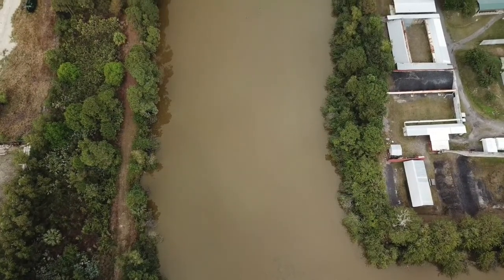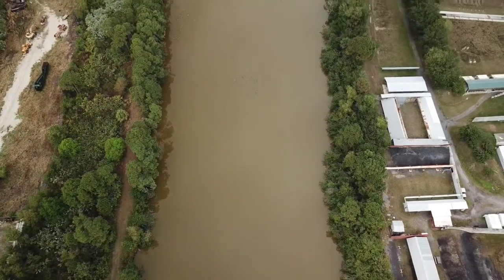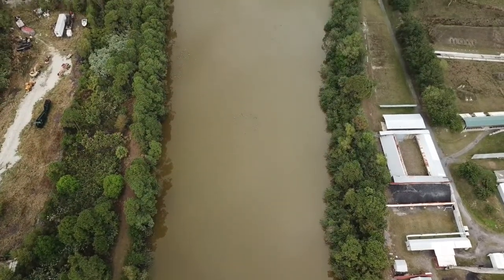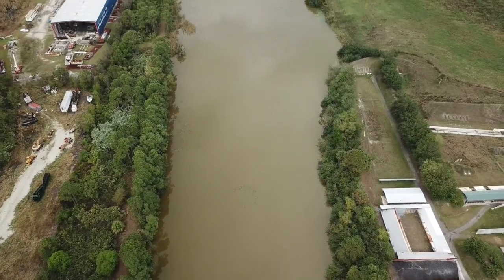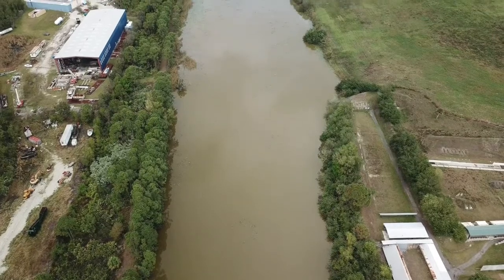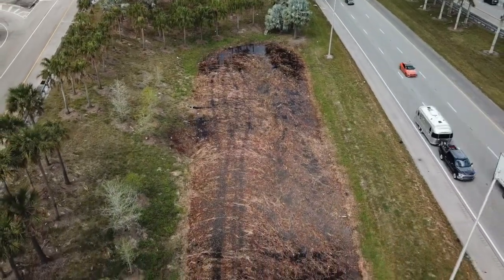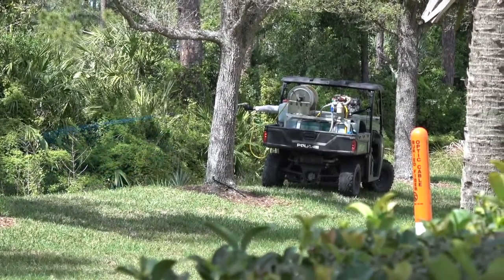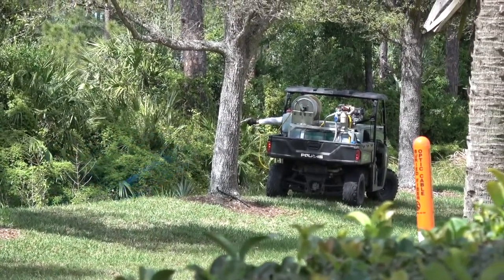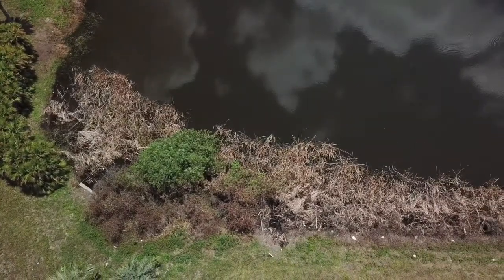All levels of our government are addicted to herbicides. Our local county governments all the way to the federal government have been infiltrated by the chemical companies, and if we don't stop them there won't be anything left of our environment. This is happening all over the state, so I am asking everyone to film any pond that has gotten sprayed and post these images. Let's flood social media with these heartbreaking pictures so we can put an end to this madness.